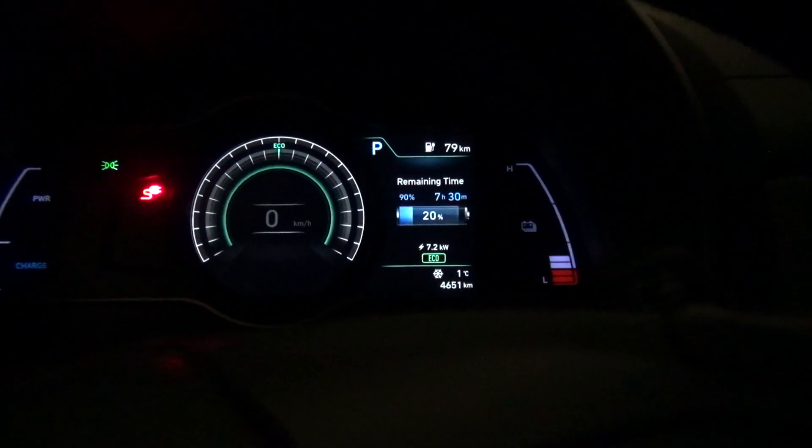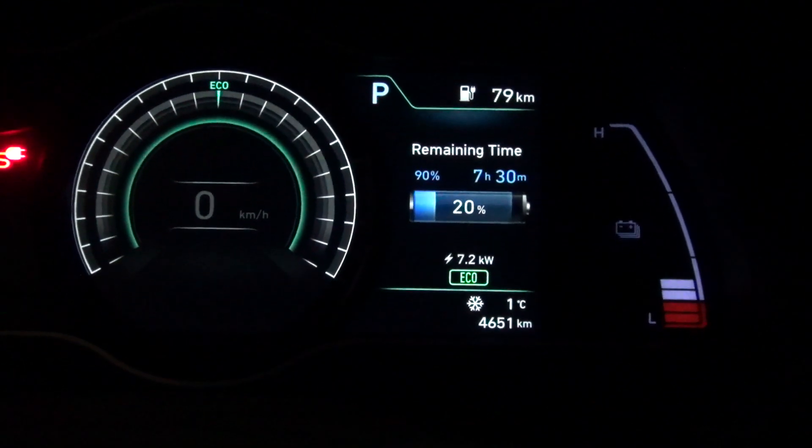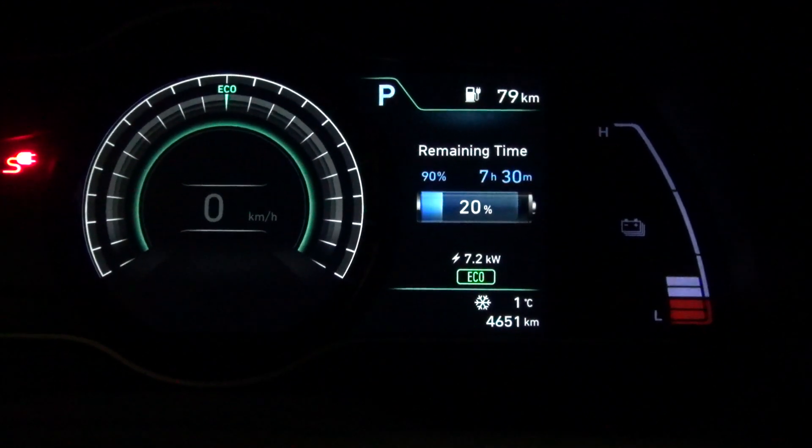7.2 kilowatts — that's nice, that's standard. From 20 to 90.